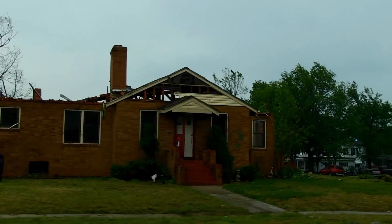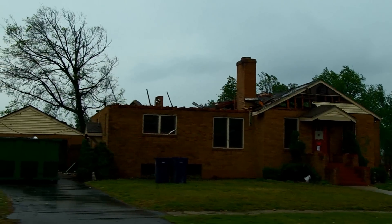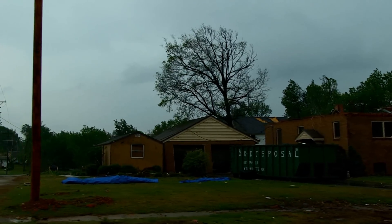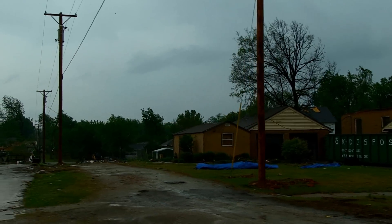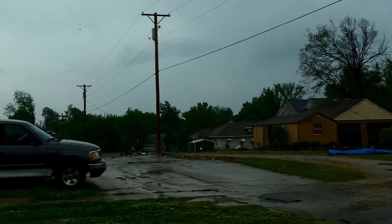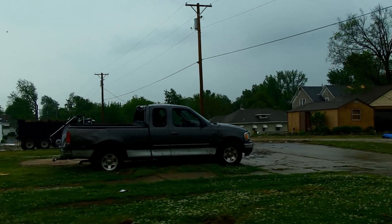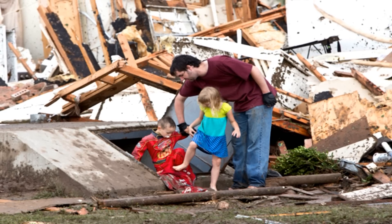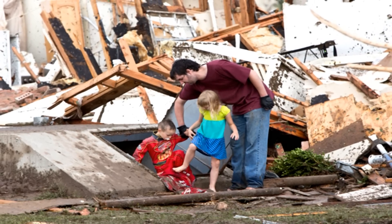If a tornado causes damage to your property or injuries to you or any family members, it's important to get in contact with your insurance company right away. Your home insurance policy should cover damage to your home and property, and the comprehensive portion of your auto insurance policy will cover tornado damage to your vehicle. If you or your family members are injured, medical costs will generally be covered under your health insurance policy.